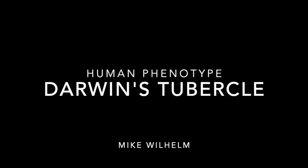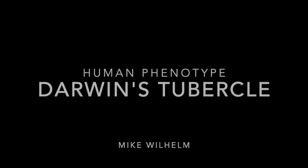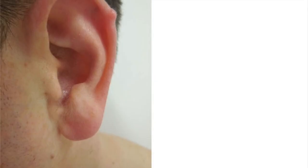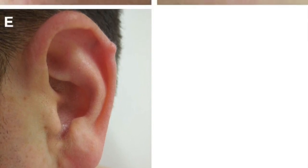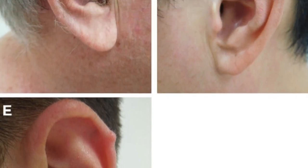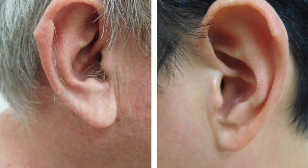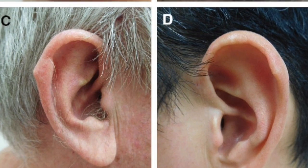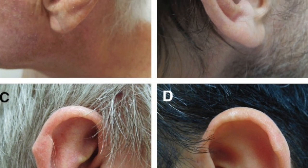My unique phenotype is Darwin's tubercle, named because Charles Darwin described it in The Descent of Man as the extreme margin of the ear folded inwards, with the whole external ear being pressed backward. It is generally considered as a point at the top helix or superior helix of the ear, as you can see in these pictures.